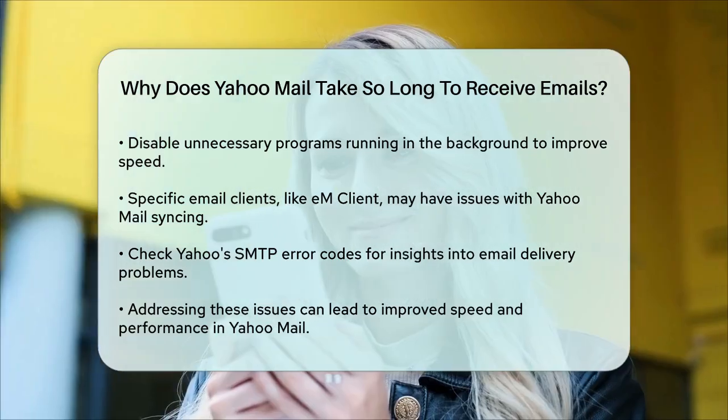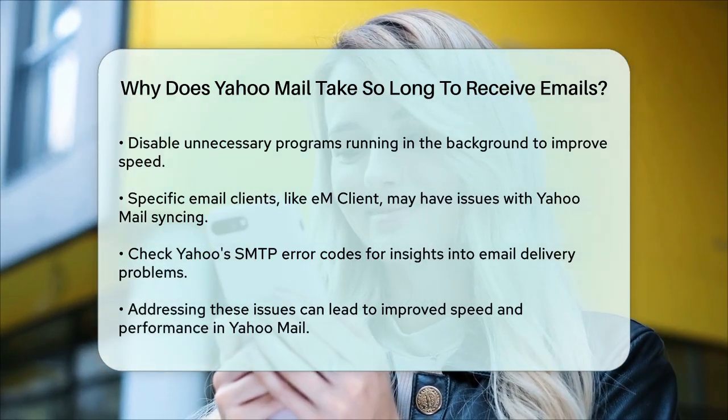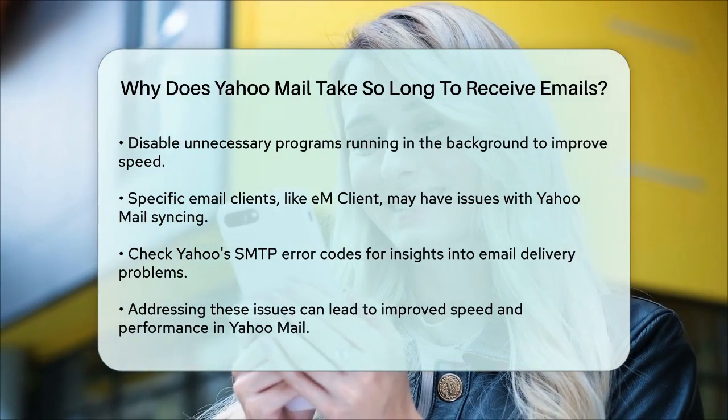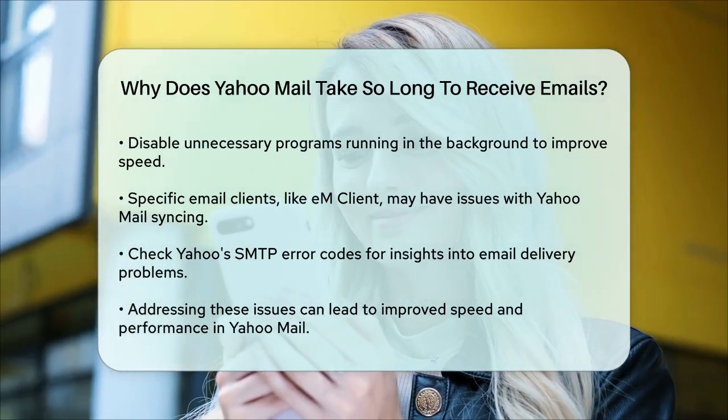Finally, if you're experiencing delays or issues with email delivery, it might be worth checking Yahoo's SMTP error codes. These codes can provide insights into why your emails are being deferred or bounced, helping you address the root cause of the problem.